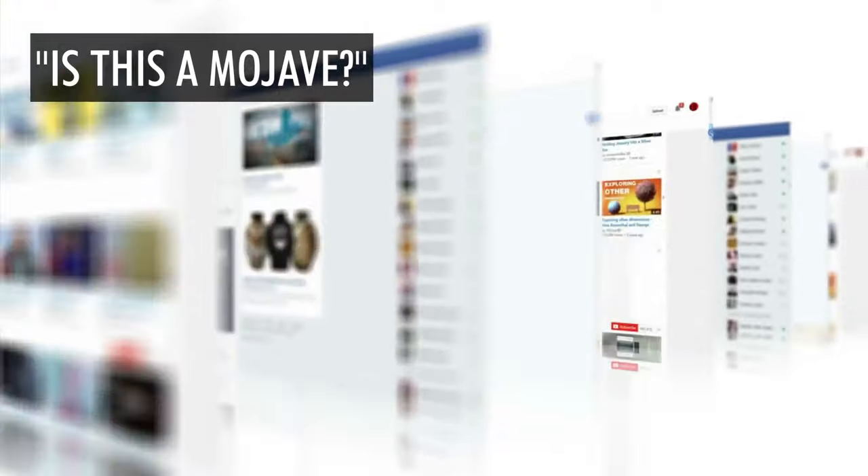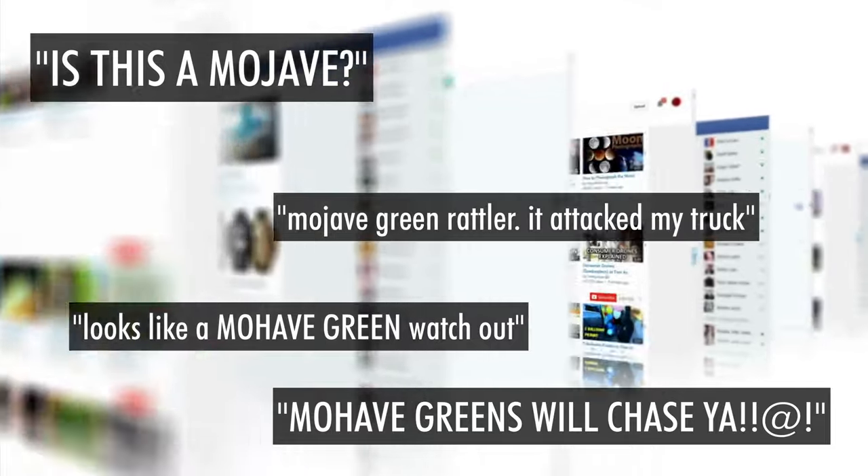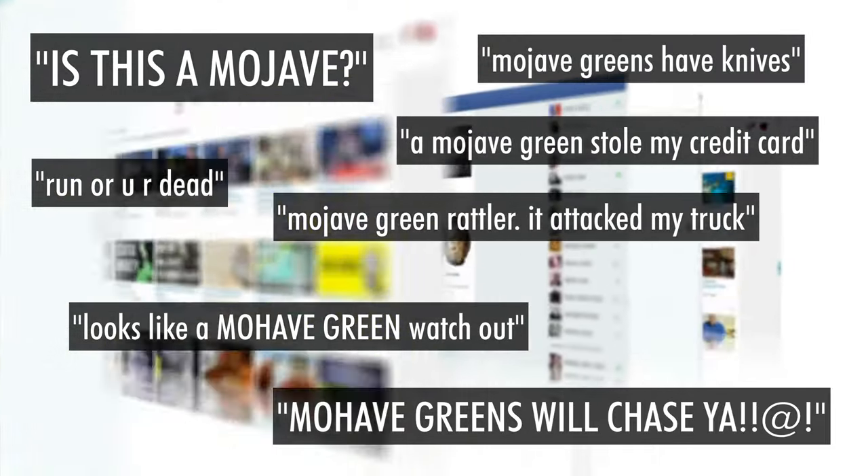Before we start looking at pictures of snakes, we need to prepare ourselves mentally. It's not that it's difficult — it's that there is some cultural importance, some social pull that leads people the wrong way. That might be because the Mojave rattlesnake, or the Mojave green rattlesnake, has a reputation for being really hyper aggressive.